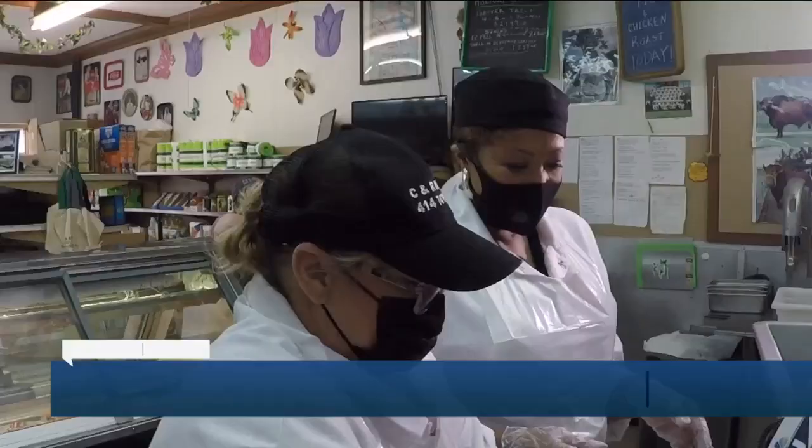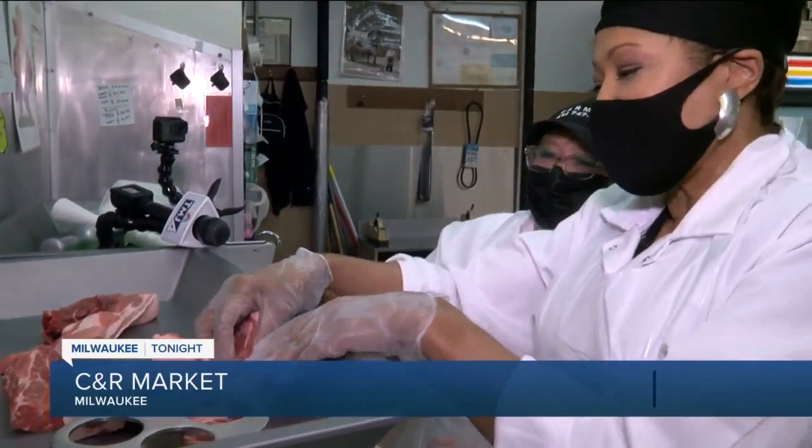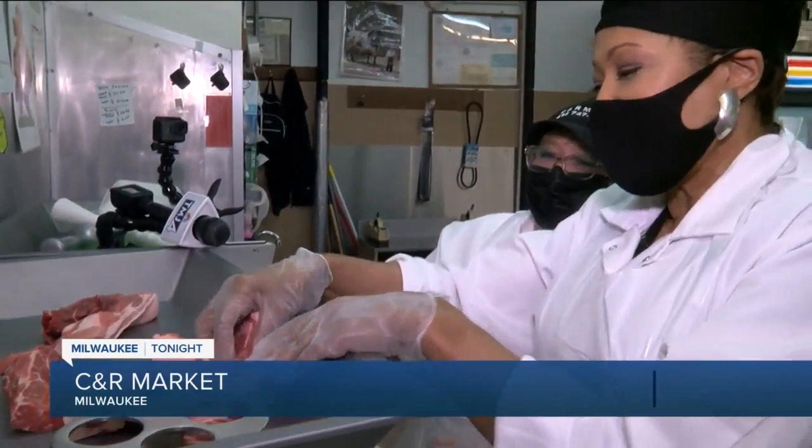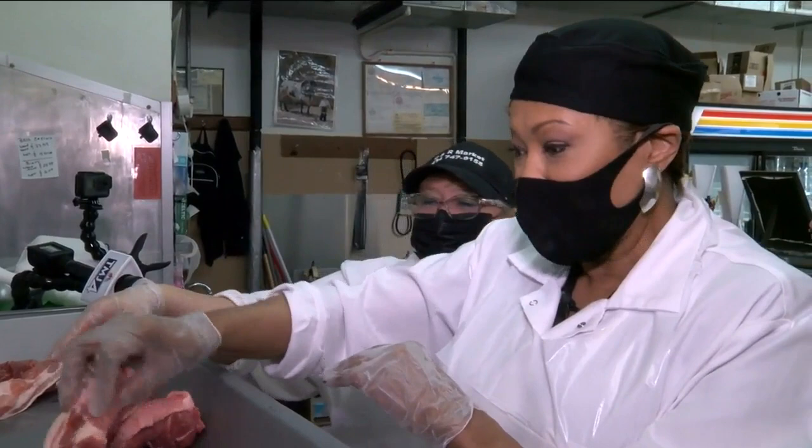We are going to be making a cherry bomb Swiss bourbon brat. I am here today with third generation butcher, Lisa Yankee.